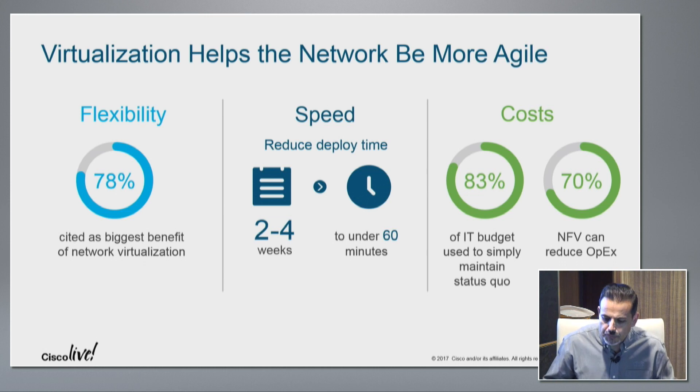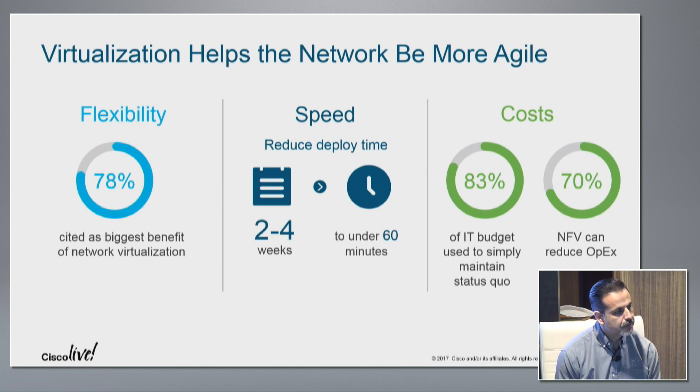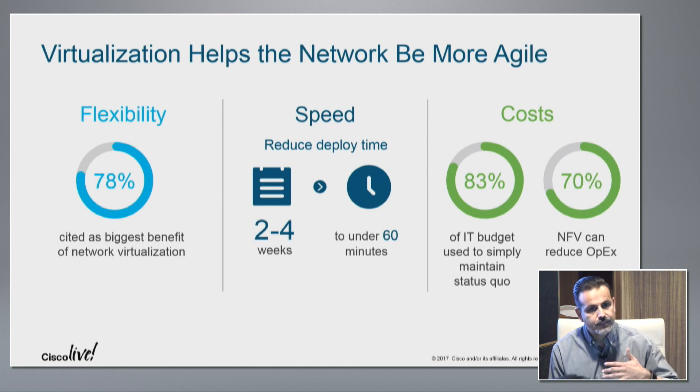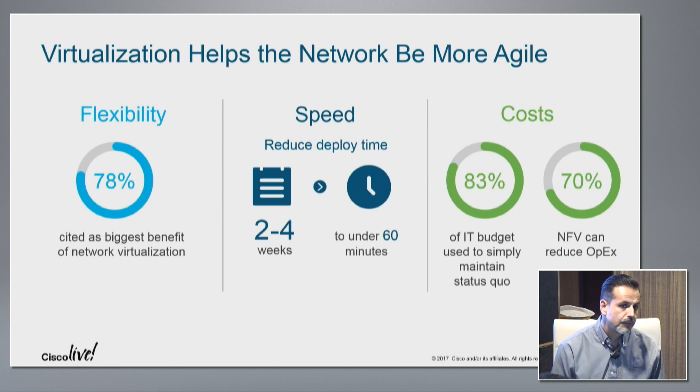Today, about 83% of IT budget is simply to maintain the status quo of the network. With virtualization, you can reduce all that cost — about 70% savings is what we've seen with some customers — by not having to do those truck rolls when you need to provision a new service within branch offices or even a campus site.